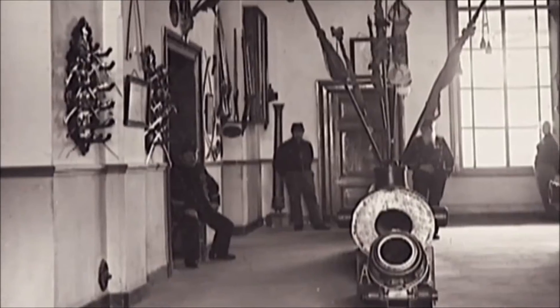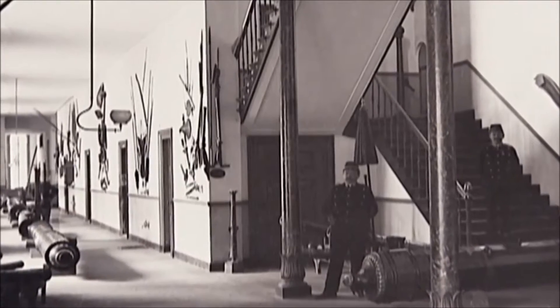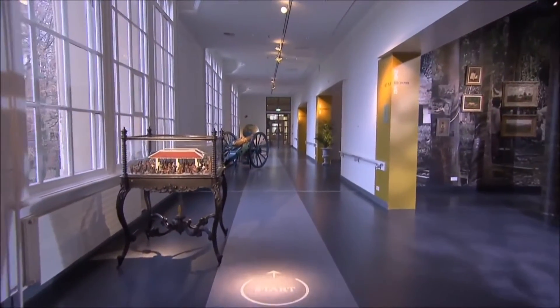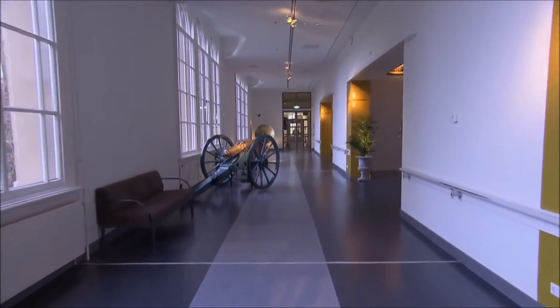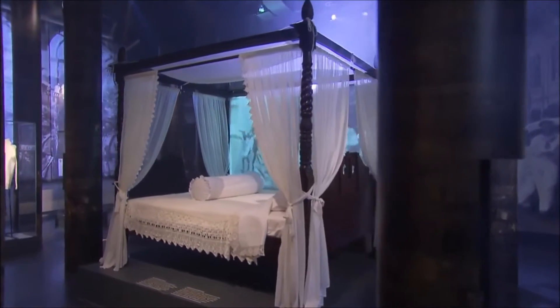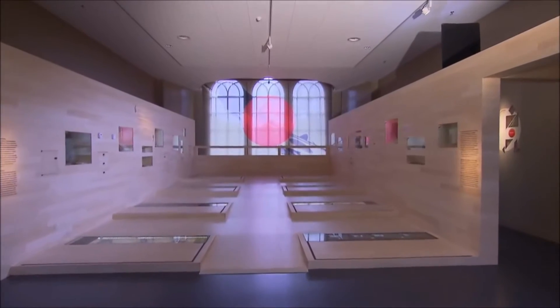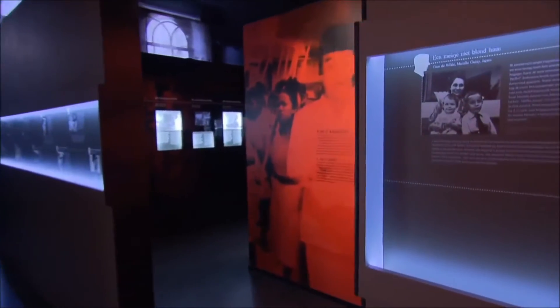Bronbeek soon became the symbol of Dutch colonial pride. The museum function of the building was determined by royal decree and it is an important source of knowledge about the history of the Dutch East Indies and the Royal Dutch Indian Army. The museum passes its knowledge on in many ways, one of those being the permanent exhibition 'The Story of the Netherlands East Indies' in six of the former dormitories of the home.